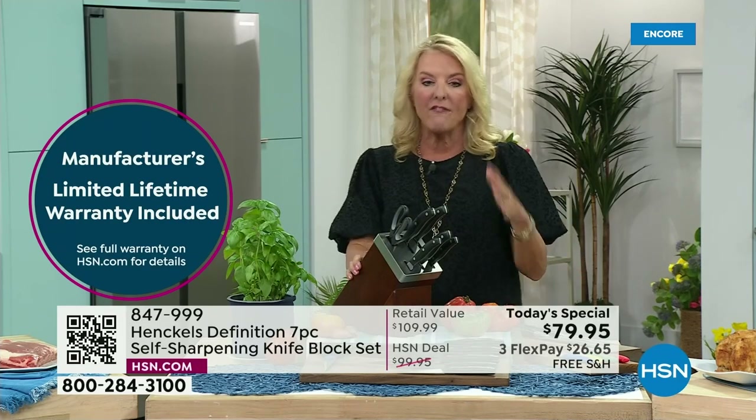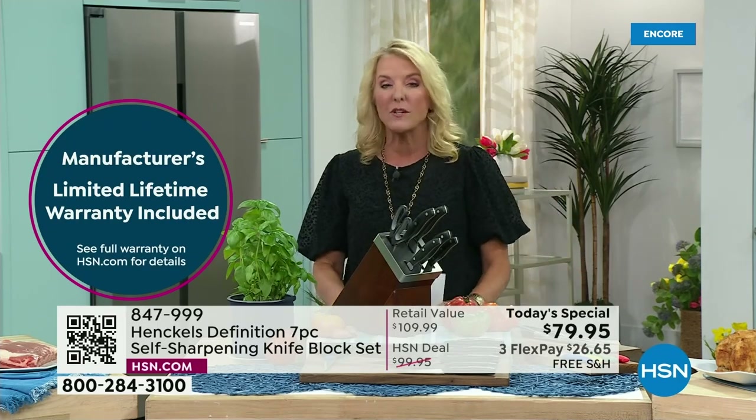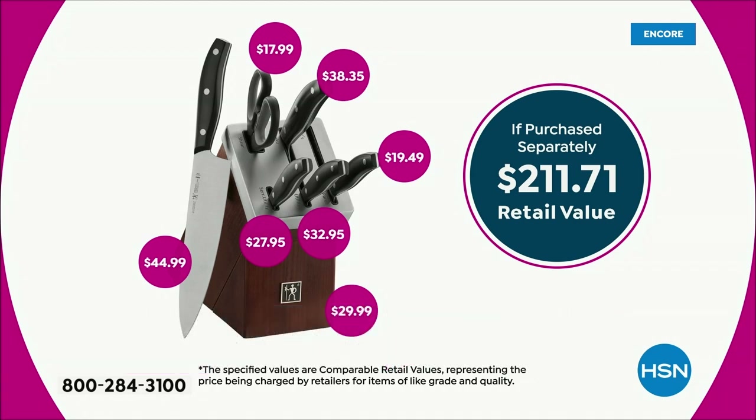You can check it all out. Our value is over $200. We've got a one-day price of $79 and some change. So it's an incredible time to upgrade from those old, bad kitchen knives you have in your drawer right now.